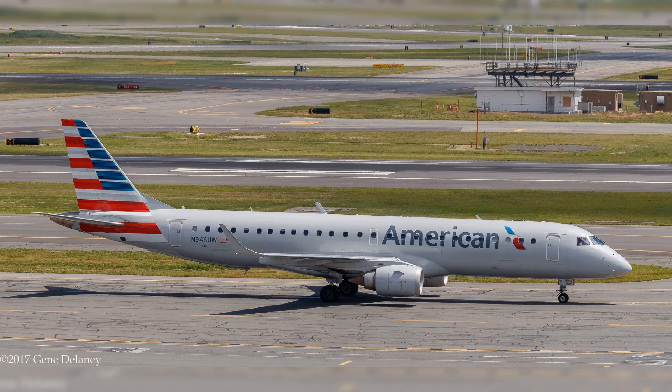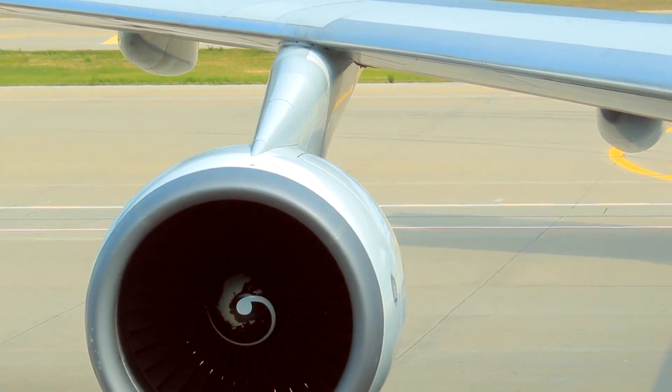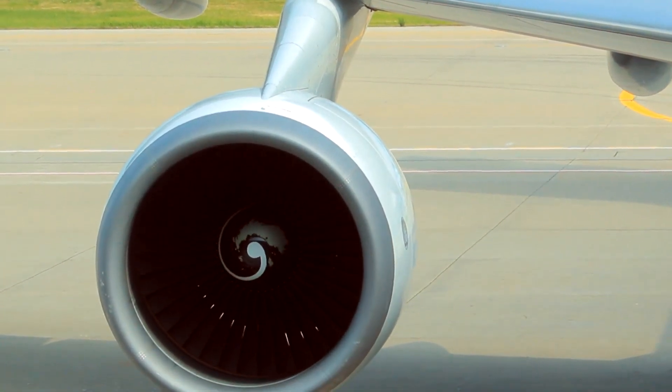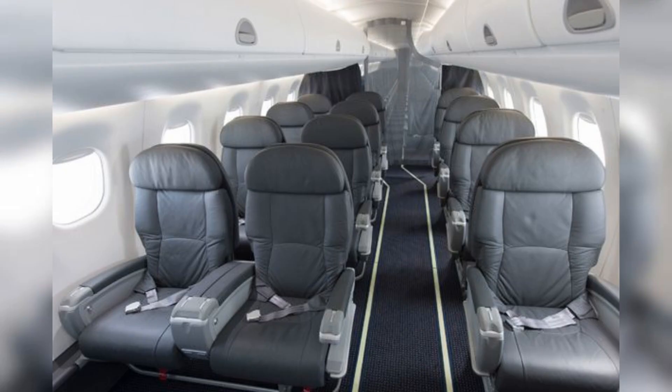The Embraer 190 — a masterpiece in regional connectivity. As our journey through the annals of American Airlines' fleet history forges ahead, we find ourselves in the early 2000s at the unveiling of the Embraer 190. This twin-engine, single-aisle aircraft, famed for its comfort and fuel efficiency, was a pivotal addition to American Airlines' retired fleet. Equipped with General Electric CF-34 engines and boasting a seating capacity of up to 100 passengers, the Embraer 190 was a paragon of excellence in American Airlines' short-to-medium-haul operations.